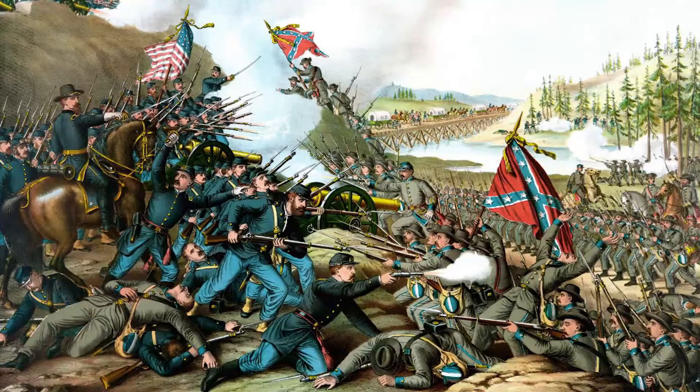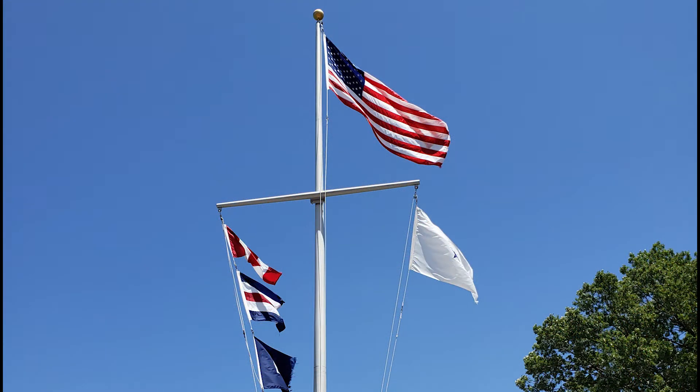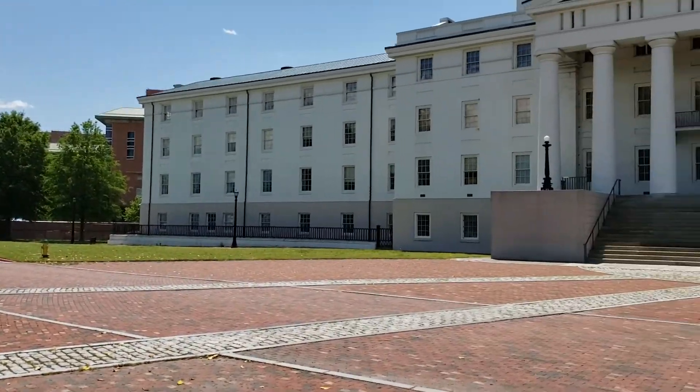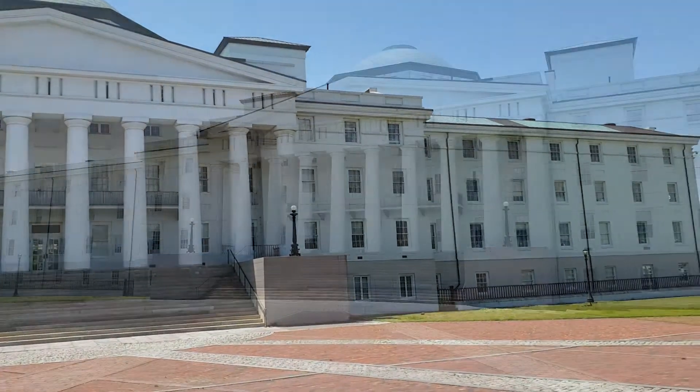During the Civil War, the hospital was held by the Confederates until May 1862, when the Union took Norfolk and captured the hospital. After the Civil War, the hospital continued to treat the sick and injured until 1907, when the hospital was renovated.